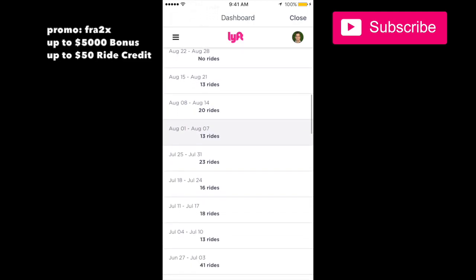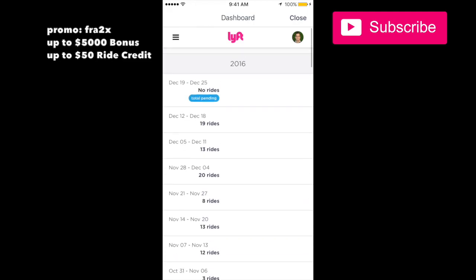If you're new to Lyft and you're looking to sign up, you can make money with this. You need to enter a promo code before signing up so that you get a large bonus upon your sign up.